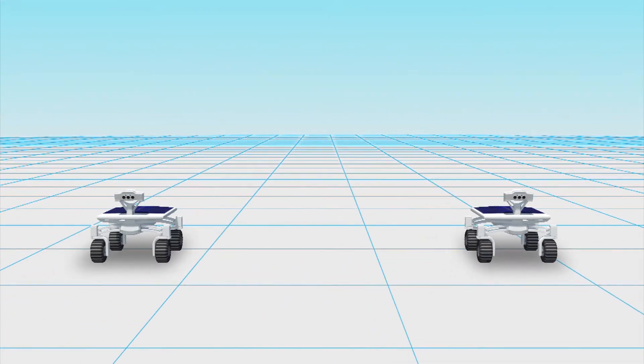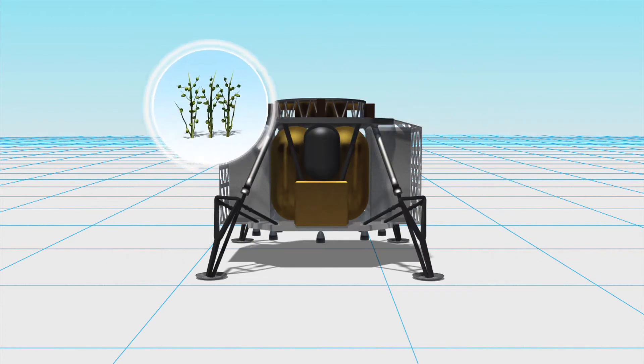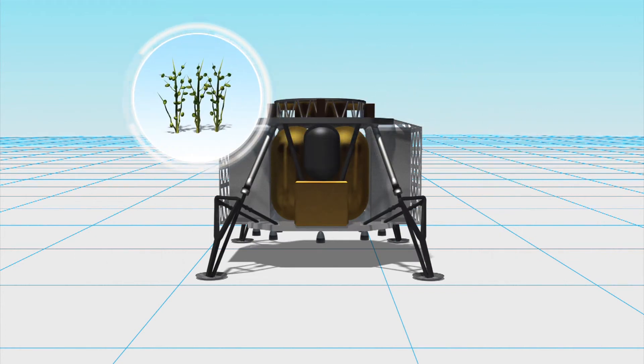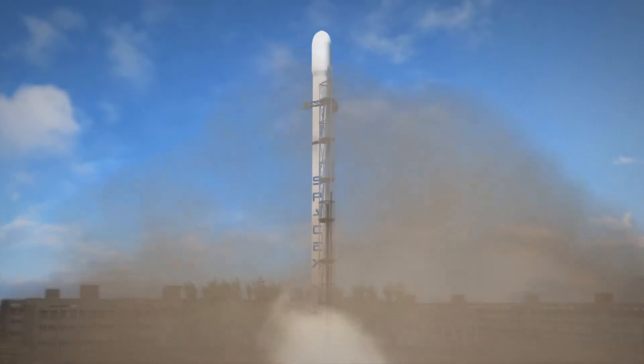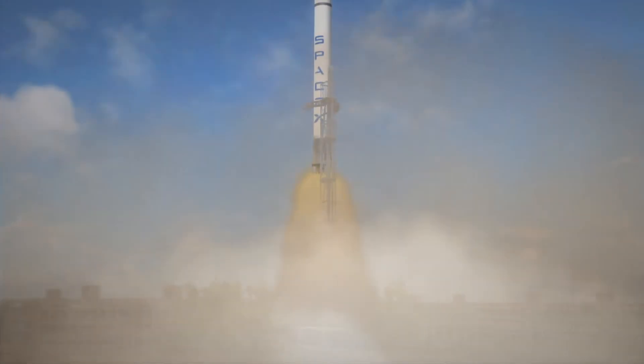Two rovers will be carried by the ALINA spacecraft, which stands for the Autonomous Landing and Navigation Module. ALINA will also carry several other payloads, including a Lunar Plant Growth Experiment. A SpaceX Falcon 9 rocket will likely be used to transport the rovers into space.